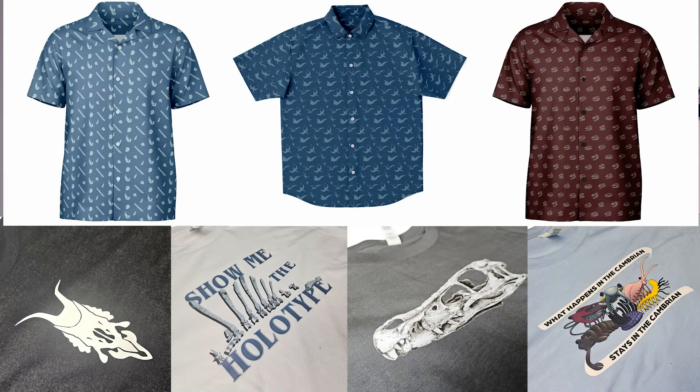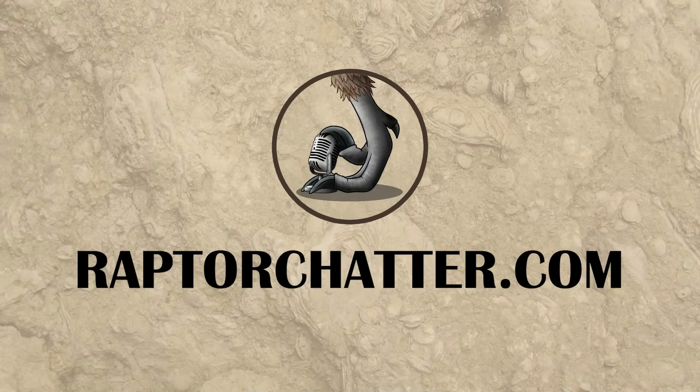All kinds of other designs too — check out the store. Thanks. Bye. I'm clearly off my rocker. Be safe, take care, don't go extinct.